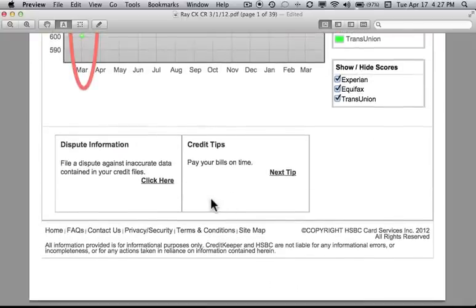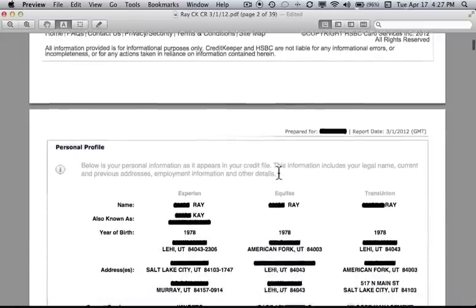In the live credit report, these links allow you to dispute inaccurate data as well as help you with educational pieces, credit tips, etc. Let's continue to the second page.